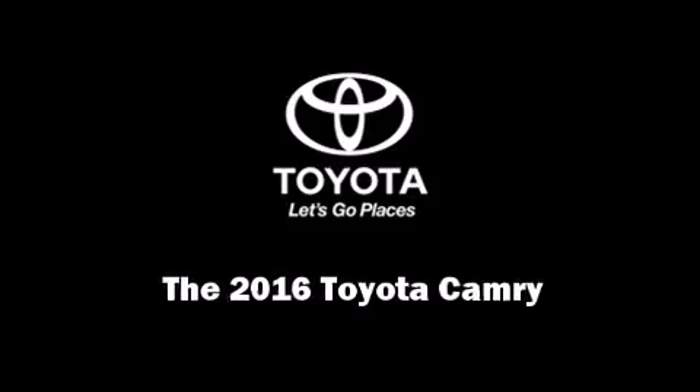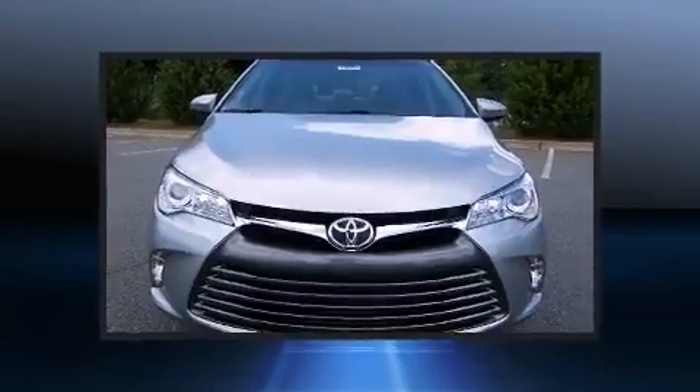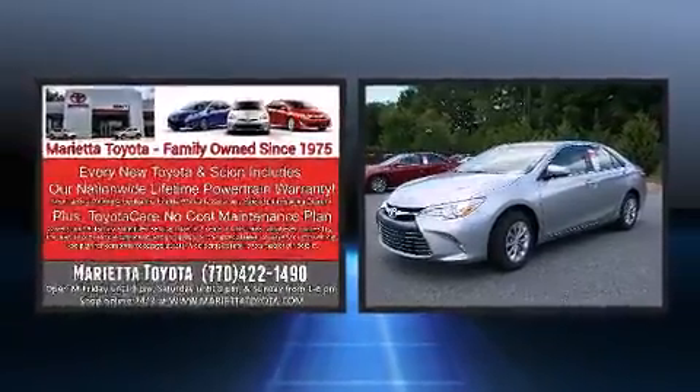Introducing the 2016 Toyota Camry. This four-door, five-passenger sedan provides a satisfying ride for all passengers.